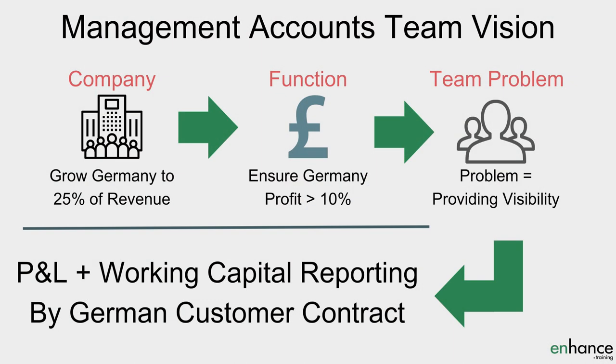Sticking with the finance example touched on earlier, part of the company strategy might be expanding Germany to be more than 25% of the group's revenue. The finance function might be tasked with ensuring profitability in Germany is more than 10%. The problem your management accounts team might face is creating visibility to support both of these goals. A solution might be creating P&L and working capital reporting by German customer contract, so the business as a whole has objective information about how each company is supporting the company's strategic goal in Germany. Work out exactly what the key set of problems your team is trying to solve to support the functional goals and the company strategy.